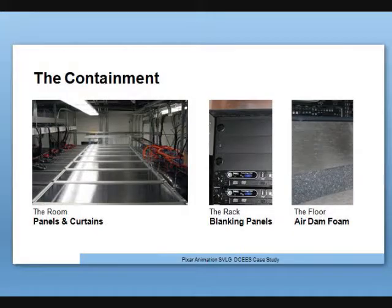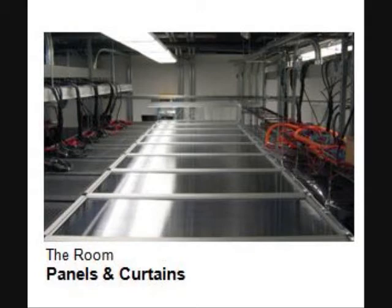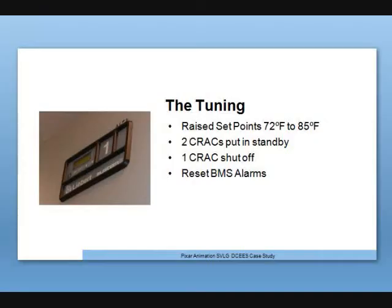When we looked at containment, we went for not just a panel and curtain installation. When we worked with Pullergy, we said we want a full containment system — we want to contain the cold aisle. That involved installing panels and curtains, and we also discovered it involved additional blanking panels and air dam foam. After install, it actually turned out to be a very easy installation. We did not need a single building engineer involved, and we had no downtime for any of our machines.